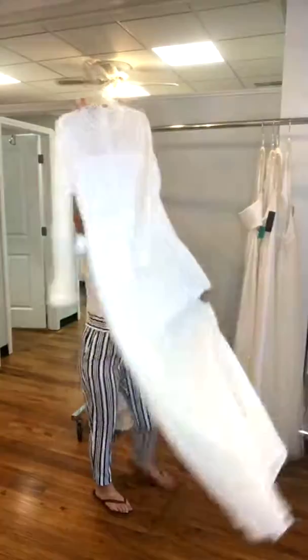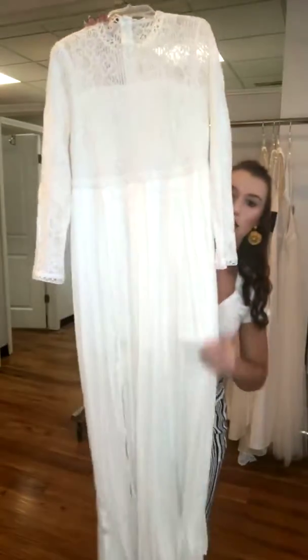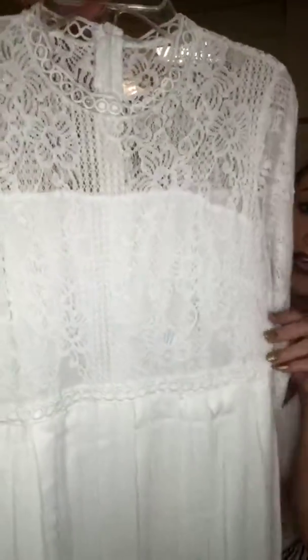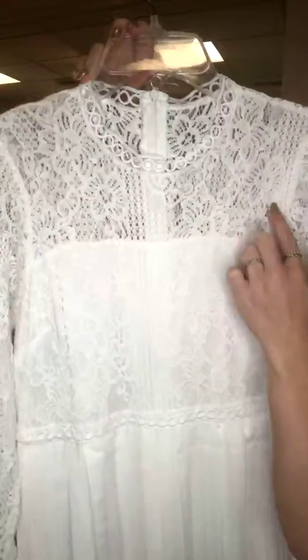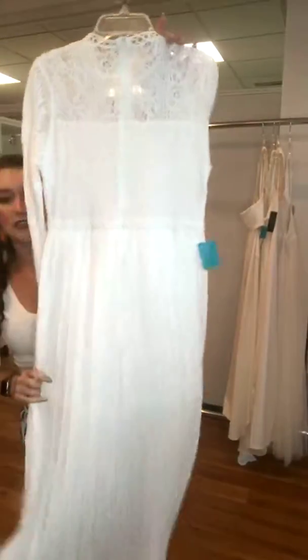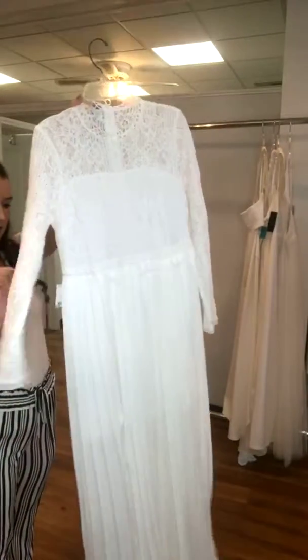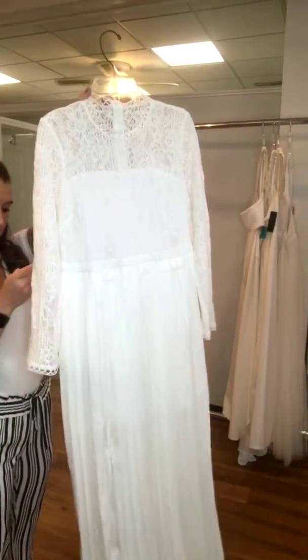This next one has a shorter skirt underneath as a lining, and then it has a really long chiffon on top. This bodice is a white lace. It does have an illusion kind of look at the top, and then it does have long sleeves. The back is just the exact same — nice and simple, very modest and elegant. This is a size 6 for $99.